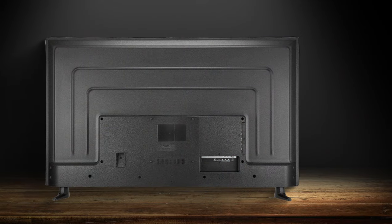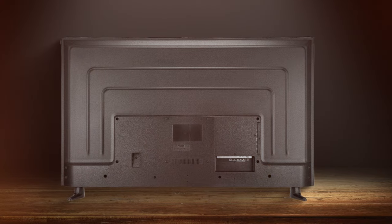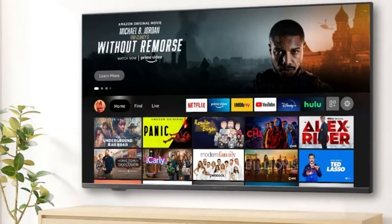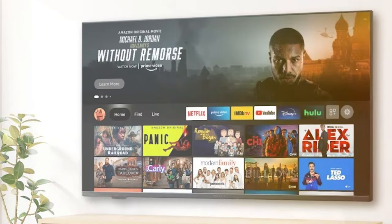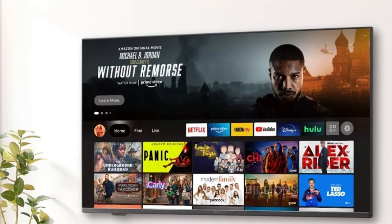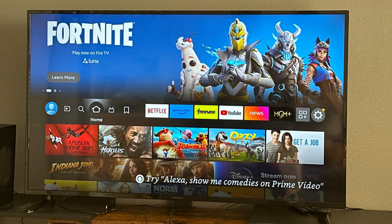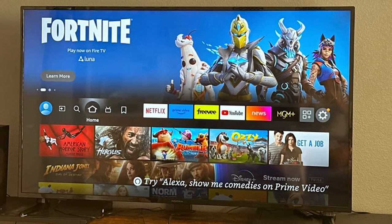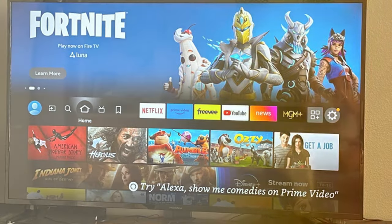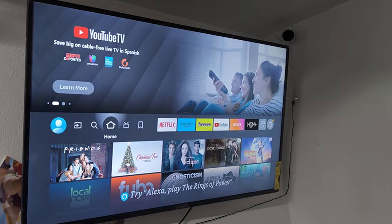HDR compatibility enhances the picture quality, bringing out the details and colors in every scene. The user experience is smooth and intuitive, thanks to the simple interface and voice control capabilities. The sound quality is more than adequate for everyday viewing, and external sound systems can be easily integrated for a more immersive experience. The Insignia 55-inch Class F30 Series LED 4K UHD Smart Fire TV is an excellent choice for those who want a reliable, high-quality TV without spending a fortune.